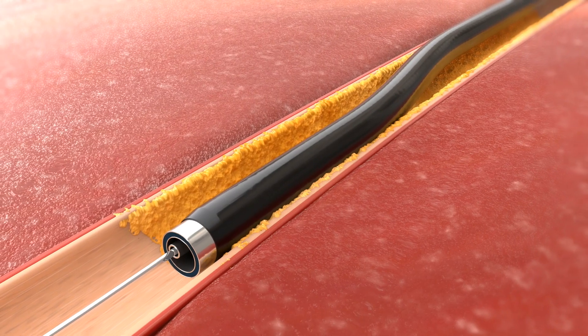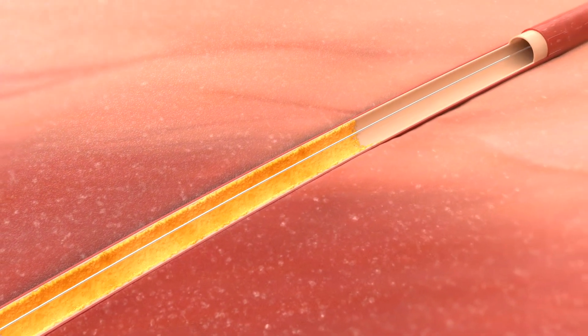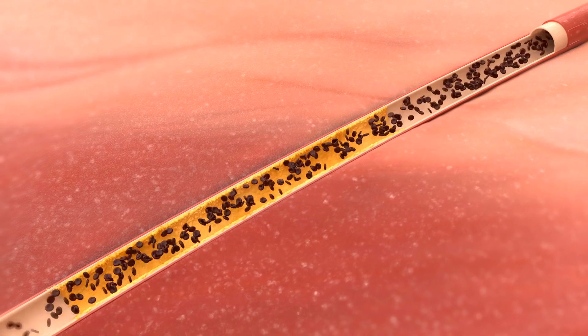With clinically proven performance, debulking power, and discerning precision, the Arion system's advanced technology is designed to meet the ever-growing challenges of your atherectomy needs.